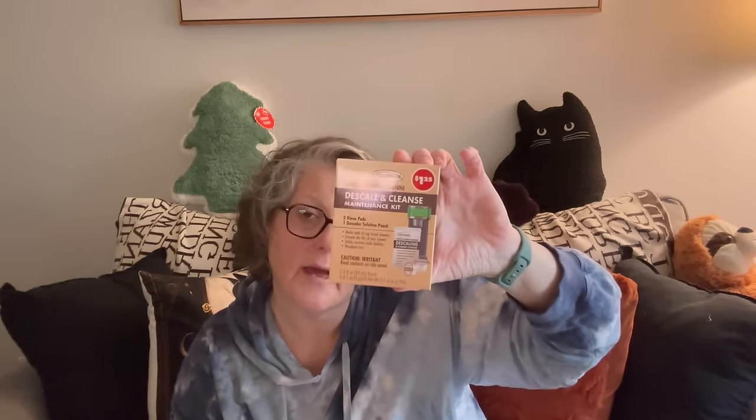I also grabbed a descaling packet for my coffee maker. They have a bottle of liquid but I thought this one-shot deal would be good — it comes with two rinse pods and a descaler pouch. You run the rinse pods through, then pour the descaler with water into the reservoir, and it does one complete cleaning and descaling of your coffee maker — anything with a water reservoir really. If you're buying somebody a coffee maker for Christmas, a Nespresso or Keurig, get them one of these as well. I always like to pair a gift with something to help maintain it.